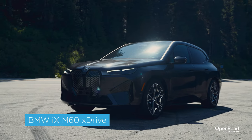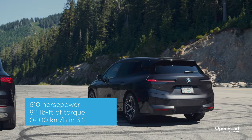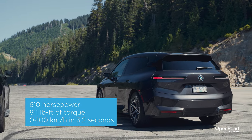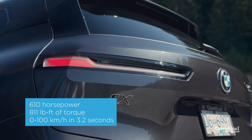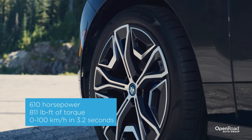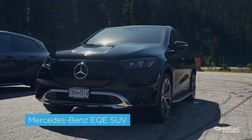Starting off with the BMW iX, the M60 X-Drive variant provides 610 horsepower and 811 pound-feet of torque. It'll accelerate from a standstill to 100 kilometers an hour in less than 4 seconds. Next is the Mercedes-Benz EQE SUV.